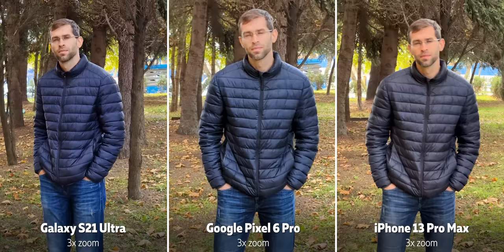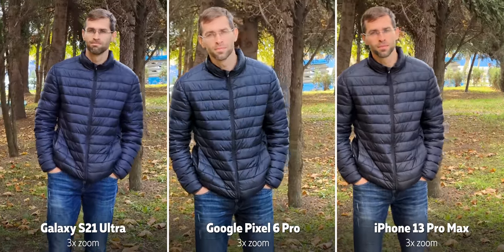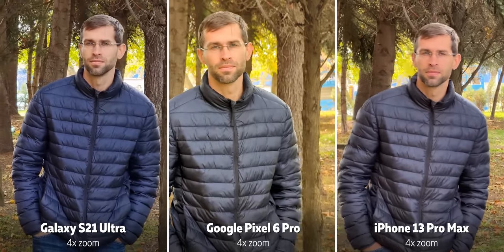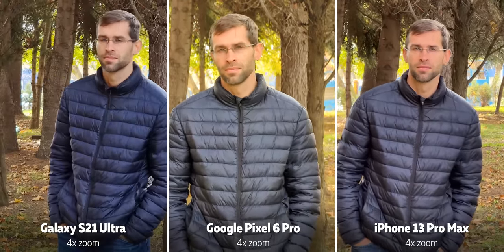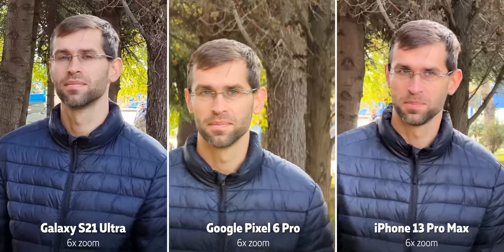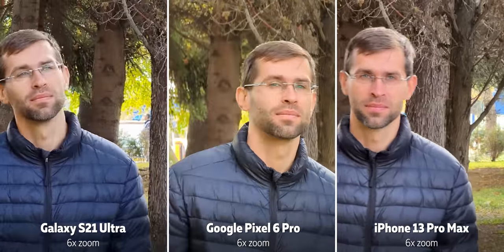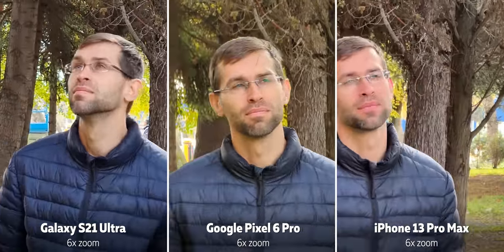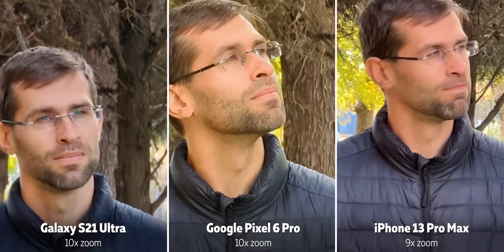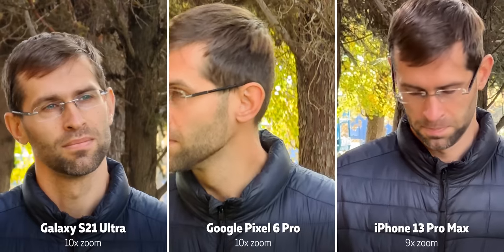Here's a look at zoomed-in video. Interestingly, the iPhone can only go to 9x zoom in video while both the Pixel and the Galaxy can zoom up to 20x. Across the 4x to 9.9x zoom range the Pixel looks great, and it's a close call between the Galaxy and the Pixel — super impressive on the part of the Pixel since it uses just one camera while the Galaxy uses two zoom cameras.